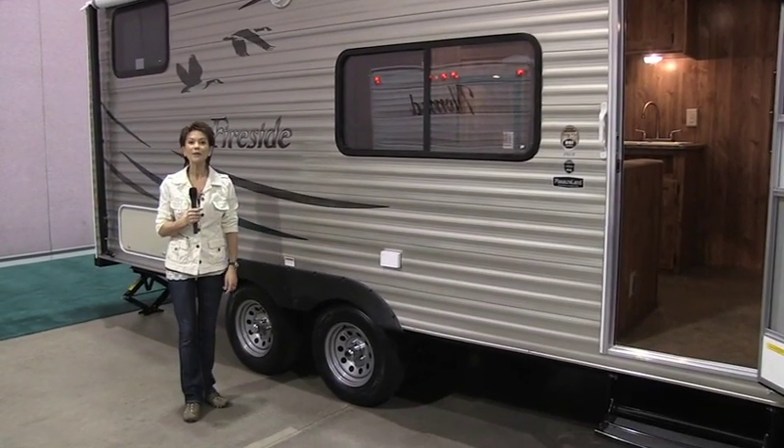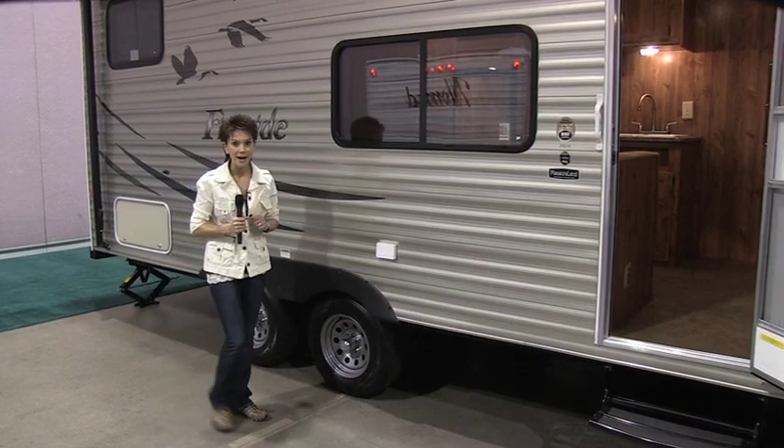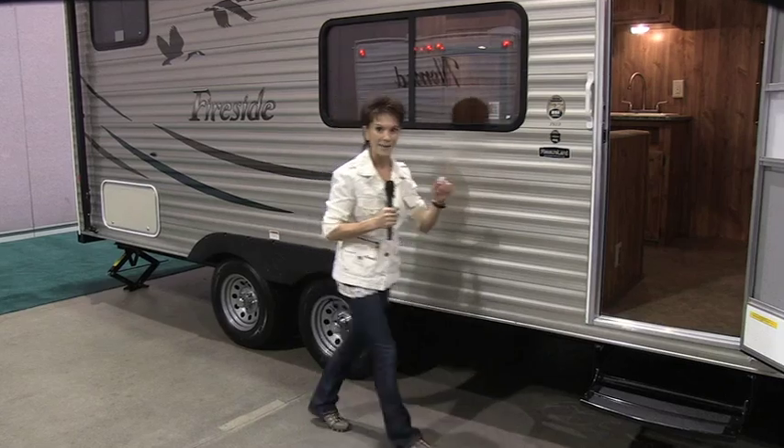Hi, I'm Kathy Kaye here for RVNewsChannel.com. The all-new Fireside by Springdale caught my eye because of its unique metallic champagne color, but then I peeked inside.